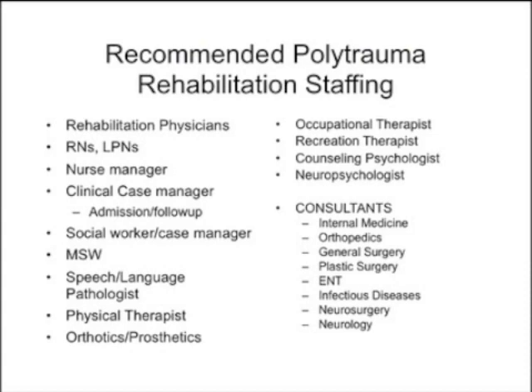The Polytrauma Center requires enormous staffing because of the many different types of problems that can occur as patients attempt to rehabilitate. It's also fairly expensive. Staff includes rehabilitation physicians, RNs, clinical case managers, speech therapy, physical therapy, orthotics, occupational therapy, and a full range of consultants. It's a really big program, and fortunately we have the resources to find the consultants and practitioners that we need.